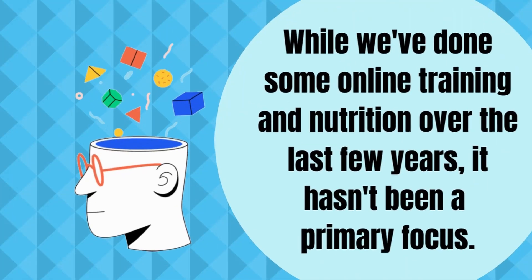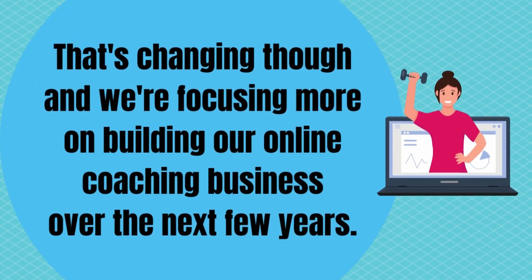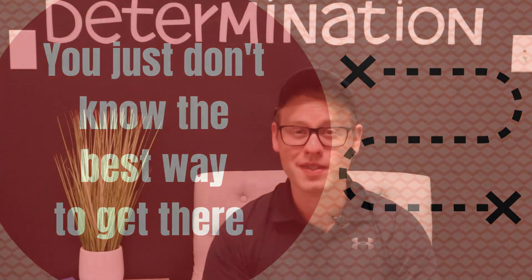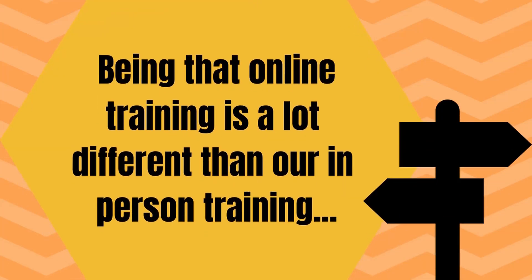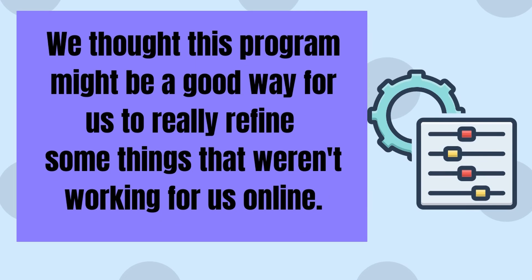We've spent a lot of time building our in-person training business, and so far it's gone really well — so well, in fact, that it doesn't leave a ton of time for much else. While we've done some online training and nutrition over the last few years, it hasn't been a primary focus. That's changing though, and we're focusing more on building our online coaching business over the next few years. Being that online training is a lot different than in-person training, we've struggled a bit at identifying our ideal online client and really speaking to them consistently. We thought this program might be a good way for us to refine some things that weren't working for us online.